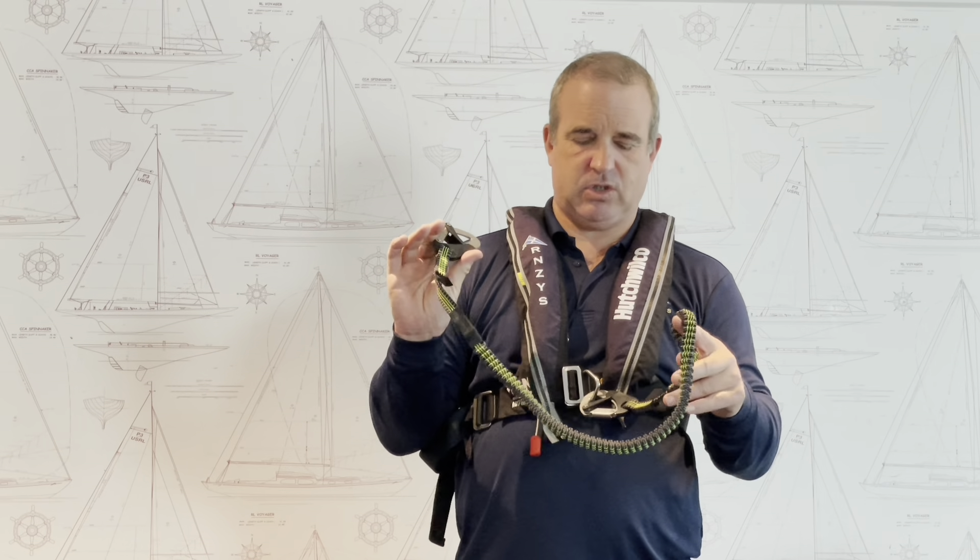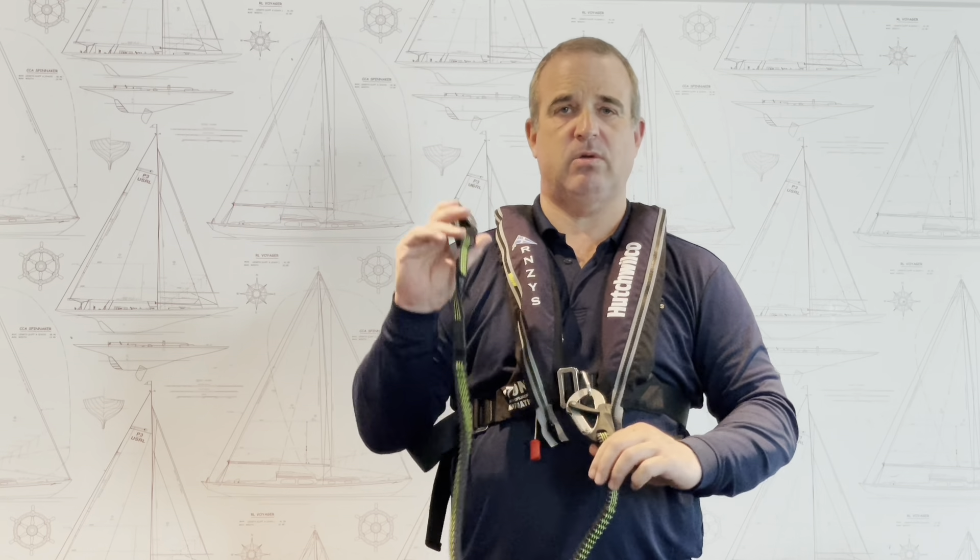If we're using a tether and we fall in the water, we just need to stop the boat and pull someone back on board. If we're not using a tether, we're going to have to turn the boat around and come and look for the person. This tether is nice and simple — just two carabiners, one for you, one for the boat.